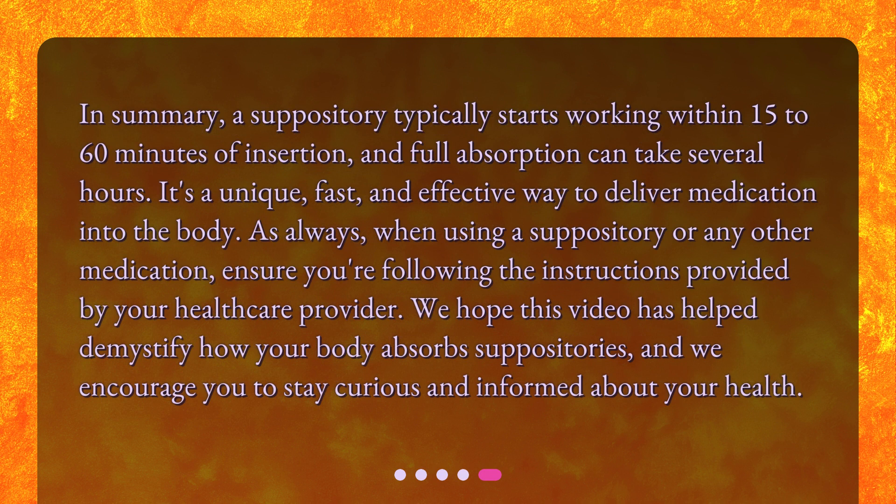In summary, a suppository typically starts working within 15 to 60 minutes of insertion, and full absorption can take several hours. It's a unique, fast, and effective way to deliver medication into the body. As always, when using a suppository or any other medication, ensure you're following the instructions provided by your healthcare provider. We hope this video has helped demystify how your body absorbs suppositories, and we encourage you to stay curious and informed about your health.